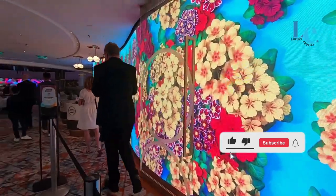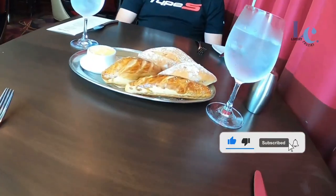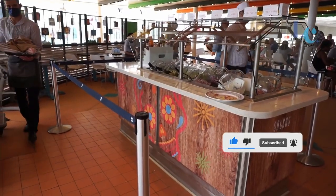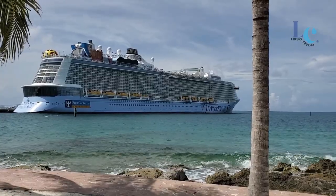Before we dive in, make sure you hit that like button, share this love, and if you're new here, smash that subscribe button so you never miss out on our awesome travels and experiences. Alright, let's set sail.